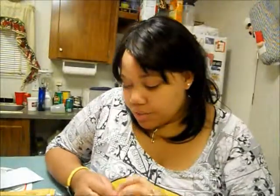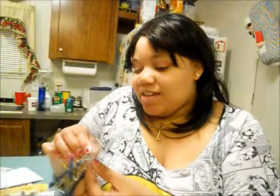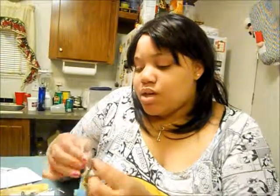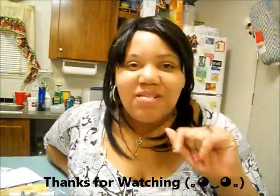That will be all for today. I have a lot more other things to show, like clothes and swimsuits. I'm soon going to be taking a trip to Florida to the beach, so I went ahead and got my swimsuits and some clothes to wear to the beach. Thank you guys for watching and I'll see you later. Bye bye.